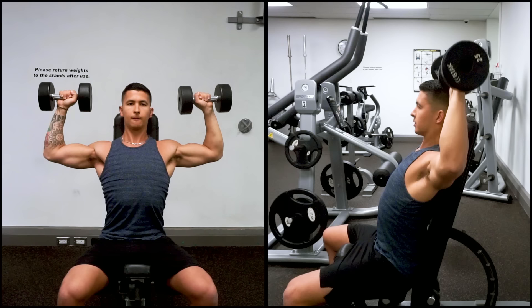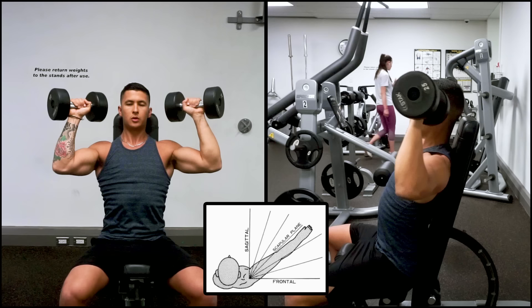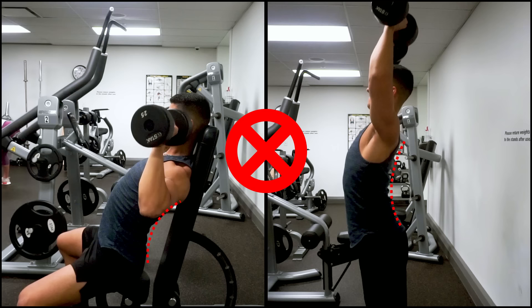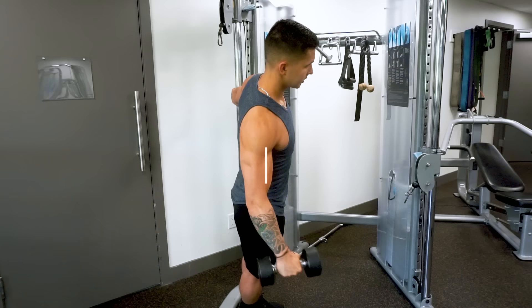In either case, you'll want to perform the press correctly. One key mistake to avoid is flaring the elbows out as you press. Instead, keep your elbows tucked forward slightly in something called the scapular plane, as this has been shown in multiple biomechanical analyses to be a much safer and more comfortable position for the shoulder joint. It's also vital that you avoid compensating by arching your lower back, especially as you fatigue. Keep your core contracted and tight throughout the press to help with overall stability and lead to a safer, stronger press.